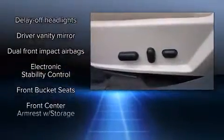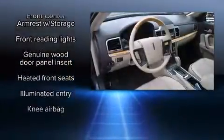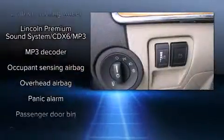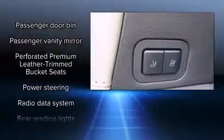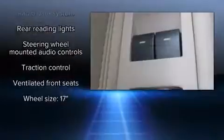Lincoln also prioritized safety and security by including dual front impact airbags with occupant sensing airbag, front side impact airbags, traction control, brake assist, a security system, and four-wheel disc brakes with ABS. This car was designed with safety in mind, allowing you to drive with even greater assurance.